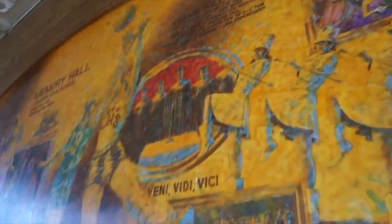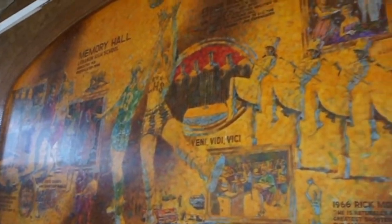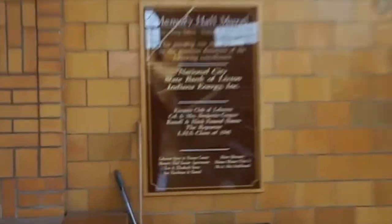Crowning the prom queen. This was a stage where you would have concerts, and during games you would put up additional seating and play here. And here's a little information about that painting.